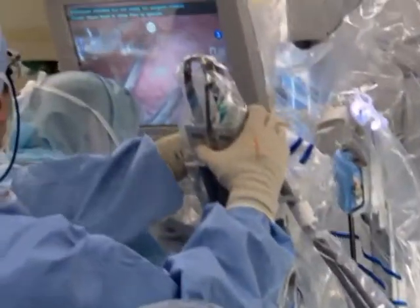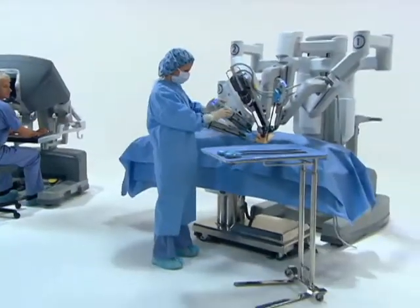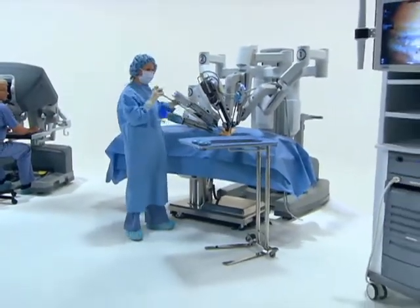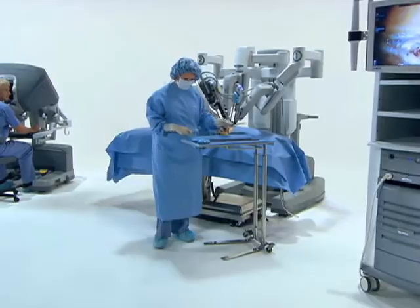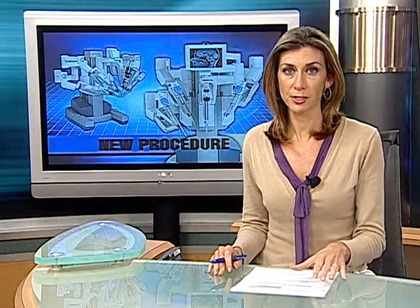This robotic procedure is only performed by a handful of doctors across the country and is at no added cost to the patient over traditional gastric surgery. Reporting in Sarasota for SNN Local News 6, I'm Jim Spiewak. Dr. Nora says the learning curve for the technology is quite extensive, and he trained on the machine for five months before performing it on a real patient.